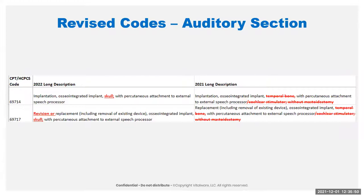Last but not least, we revised two codes in the auditory section. The wording changed from 'temporal bone' to 'skull,' which just allows placement anywhere in the skull, since most of the time it is the temporal bone but not always. And because of the changes we just talked about, there is no longer a code for 'with mastoidectomy,' so they removed the 'without mastoidectomy' language since none of them are going to include mastoidectomy anymore.